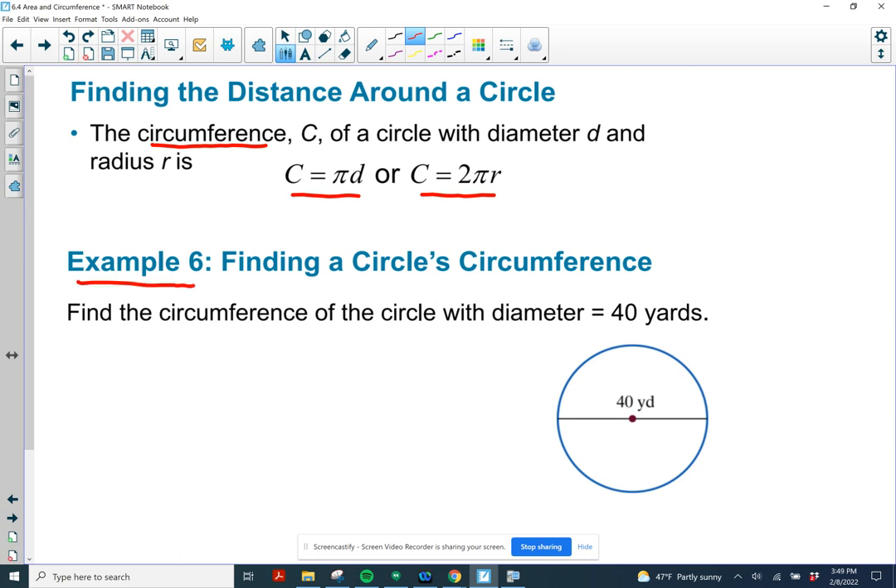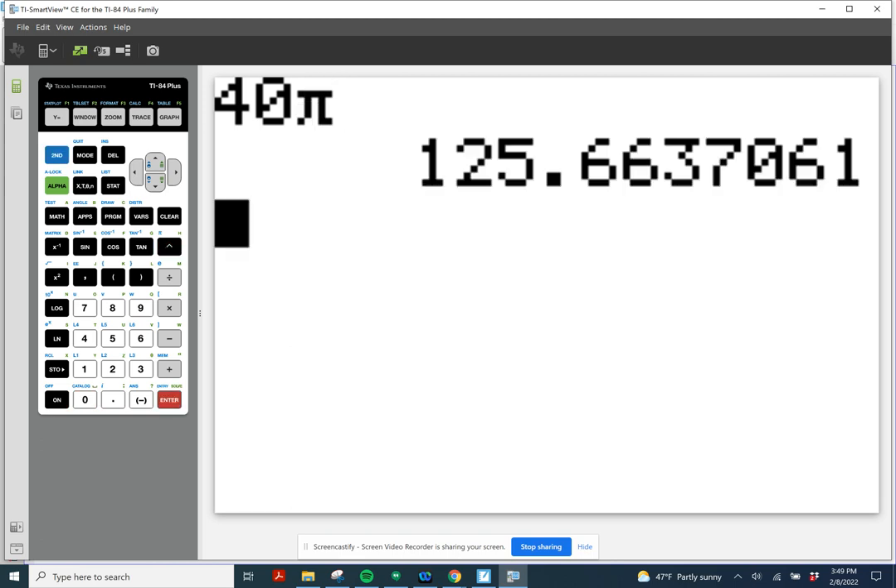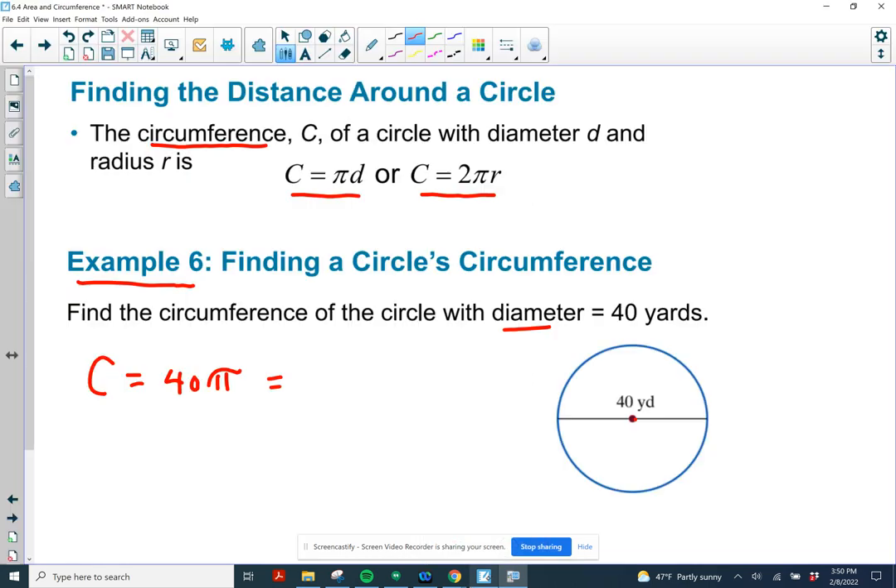Example 6: a circle with a diameter of 40 yards. The 40 sits right above the center, so the diameter is 40 yards. The circumference C equals 40 times pi. Using the calculator — type 40 and then use the second function key to get pi — we get 125.66 yards.